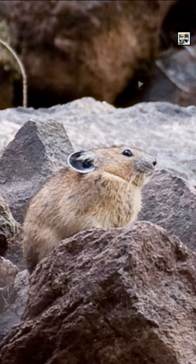Some pikas are highly territorial and will scream at an invader in defense of their dens.